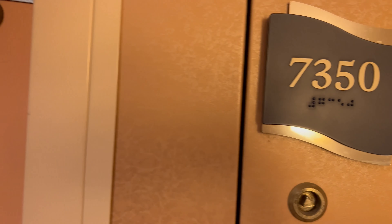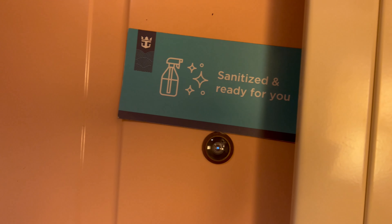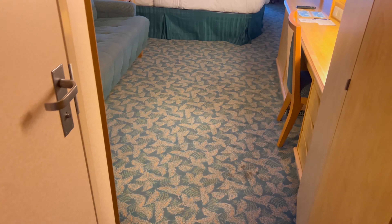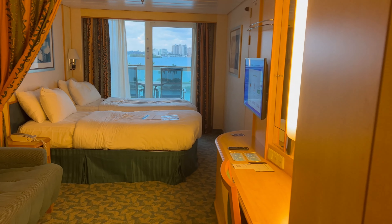Today we're looking at room 7350. It's a connecting balcony room with 7352, and it sleeps 4.